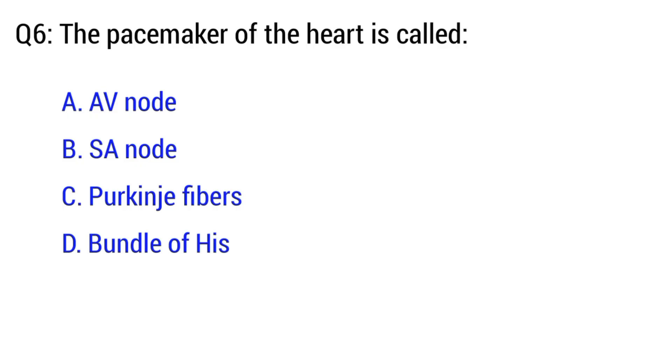Question number 6. The pacemaker of the heart is? The right option is option B. SA node.